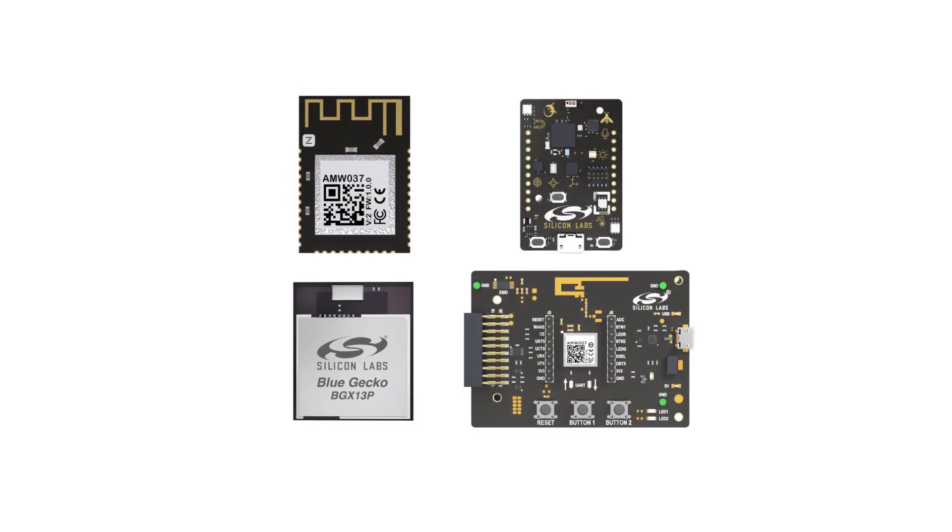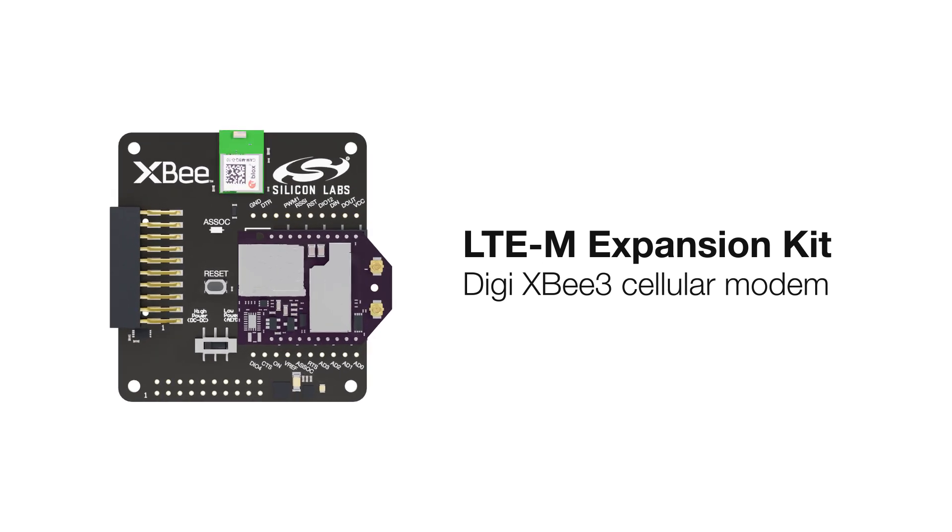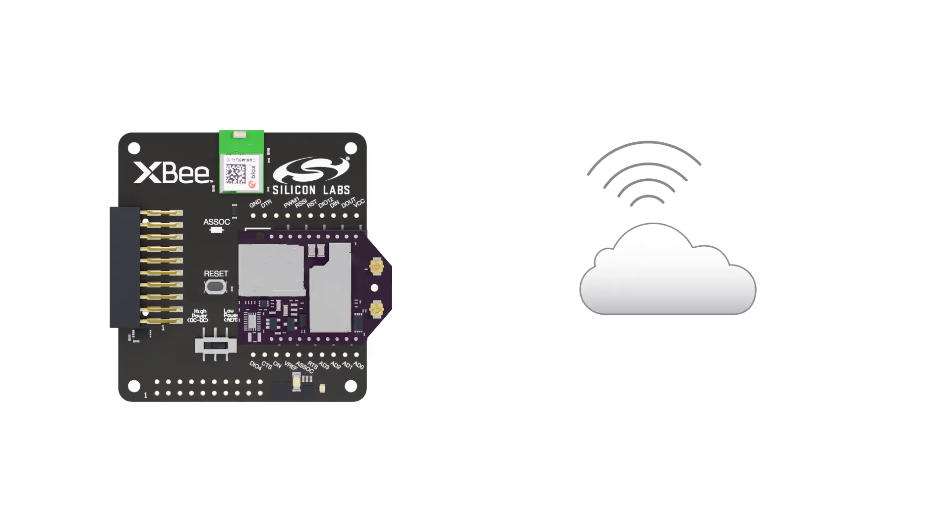Beyond our own portfolio of low-power MCUs, wireless SoCs, and modules, we're now going one step further to make cellular IoT easy, ideal for your cloud-connected application.